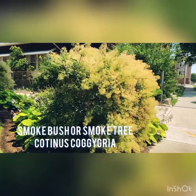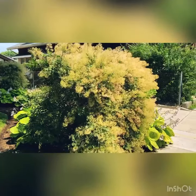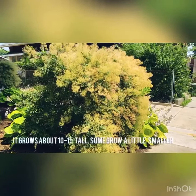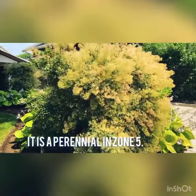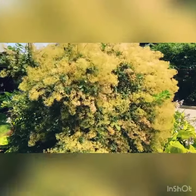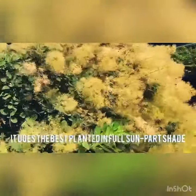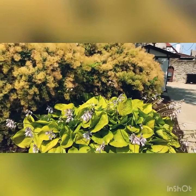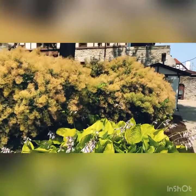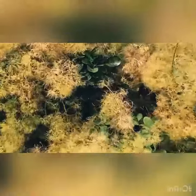So this is a smoke bush or smoke tree from the Sumac family. It grows about 10 to 15 feet tall and it is a perennial in our area. I believe this variety has been cut a little shorter, and it grows in sun to part sun. Look how huge these smoke trees are — also with the beautiful hosta in the front complementing it. Just a gorgeous plant and also a really unique plume, or bloom, as well.